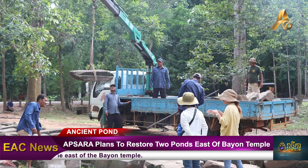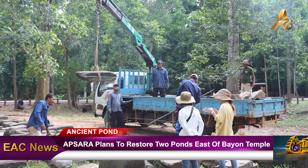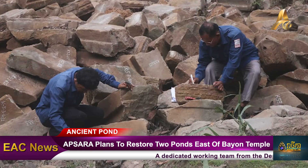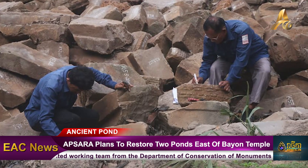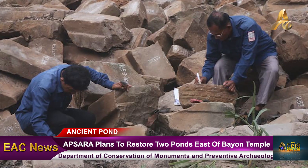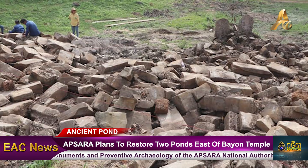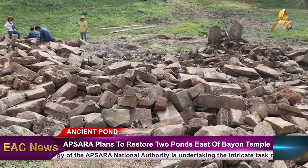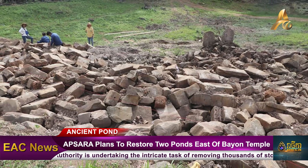The endeavour to remove the stone blocks from the ponds in the east of Bayon Temple commenced in early 2023, with the first phase encompassing a detailed study of documents and photography of the stones' condition before relocation began. The overall project is expected to be completed by August to September, bringing the restoration and preservation of these significant ancient artefacts.